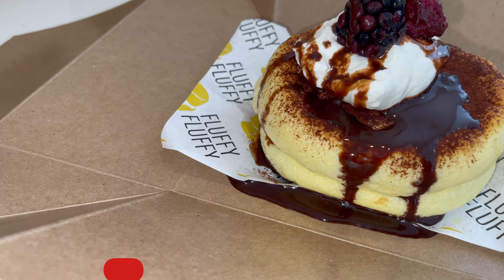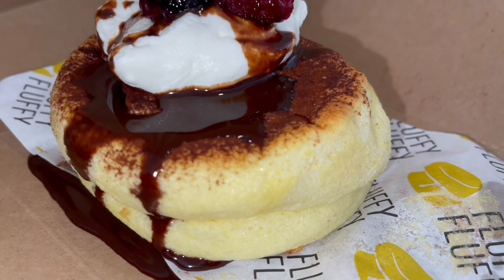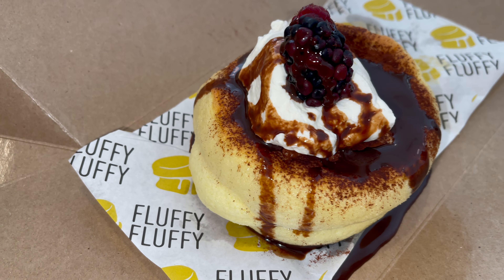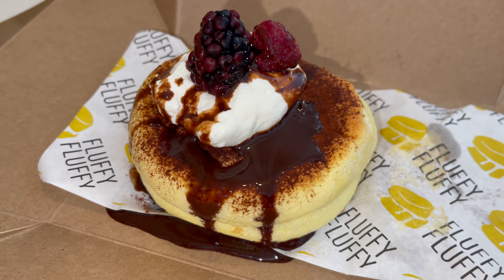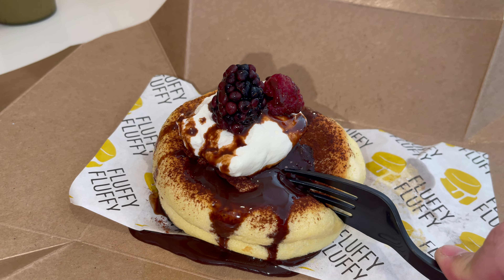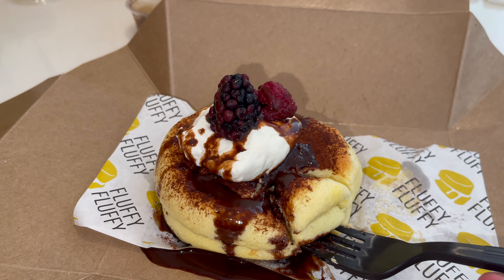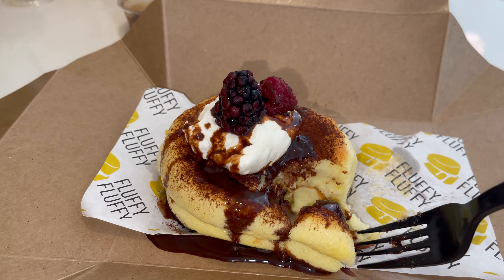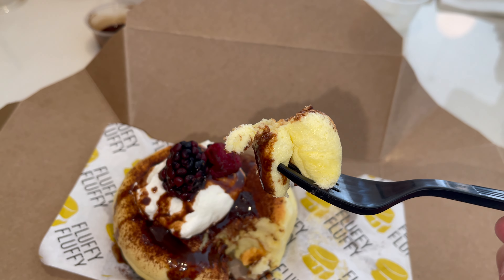I opened it up to show you guys — this is the fluffiest, thickest pancake I have seen since we went to Japan. When we went to Japan we didn't get a chance to stop at a place like this because it actually blew up after the fact. It has whipped cream on top, chocolate sauce that I poured on, a raspberry and a very large blackberry. I'm going to go ahead and cut right into this and see how it is.